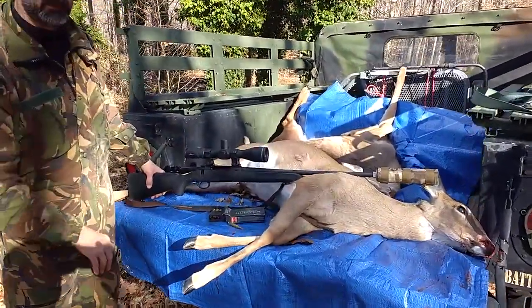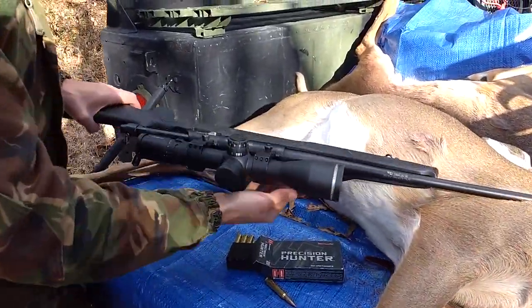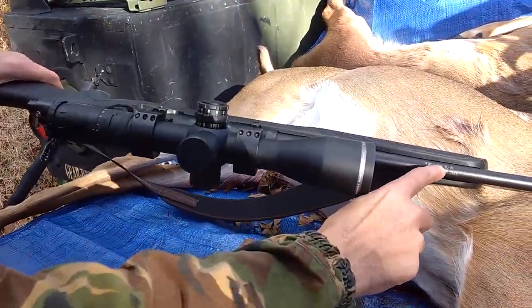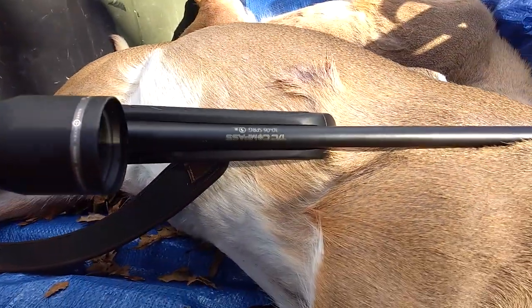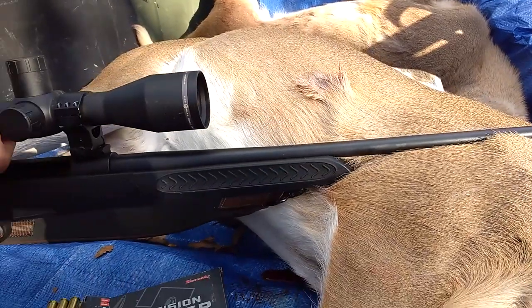So the 11th caliber added to the TC Compass family was 6.5 Creedmoor — the same basic rifle that I really used as my go-to hunting rifle this past season for whitetail deer.